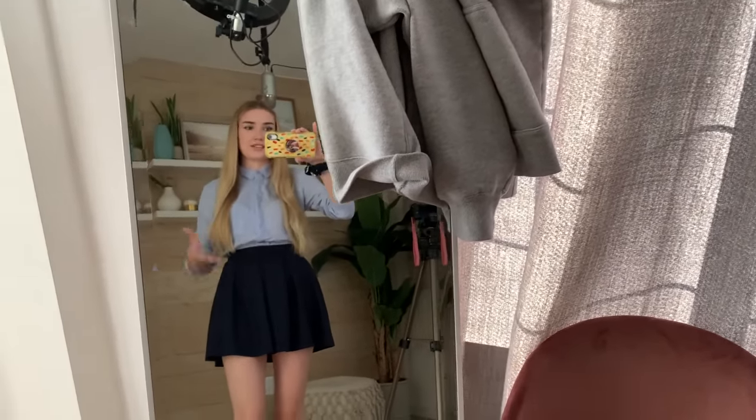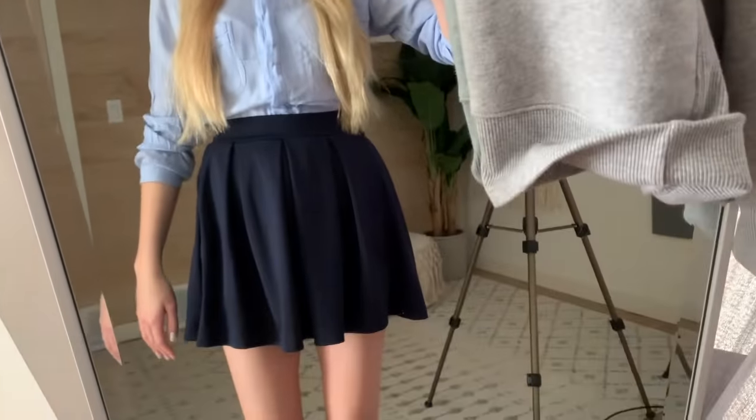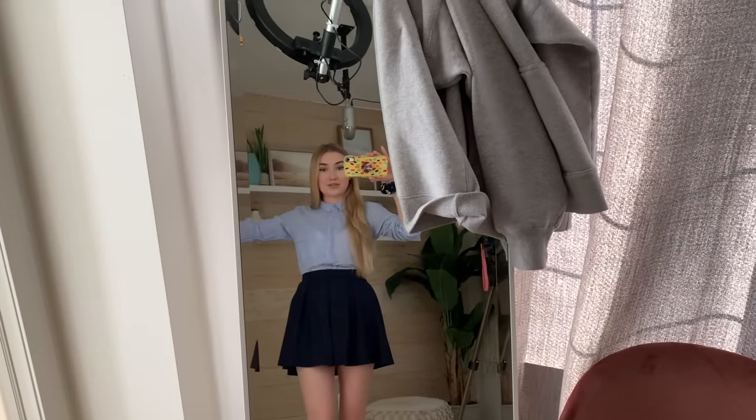I was going to put a sweater over top but it's literally 22 degrees out so I don't want to layer. I think this is what I'm going to wear — just my white runners again. I feel like I'm going to wear those almost every outfit. It does look like a school uniform but it's cute, it's something I wouldn't usually wear.